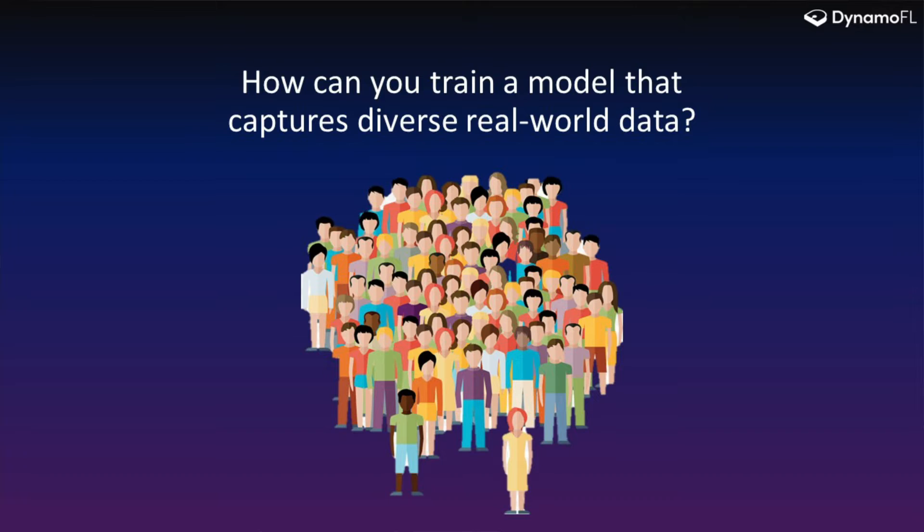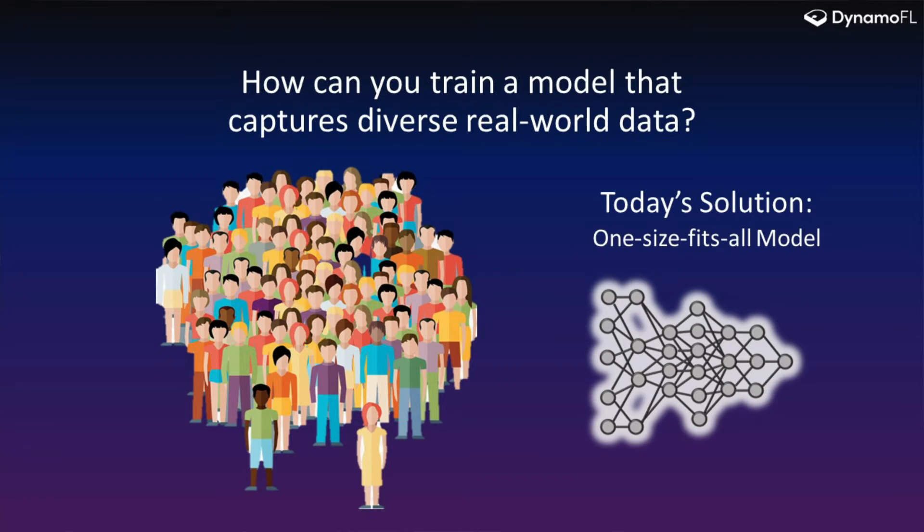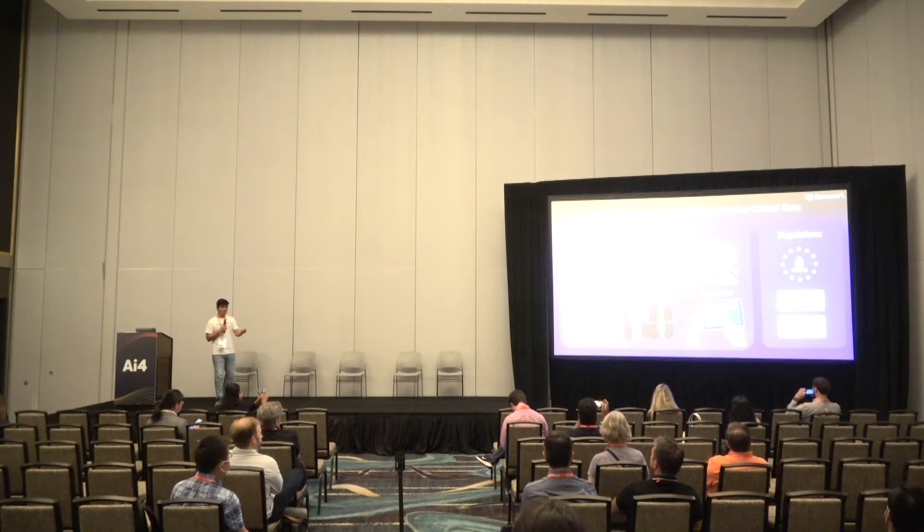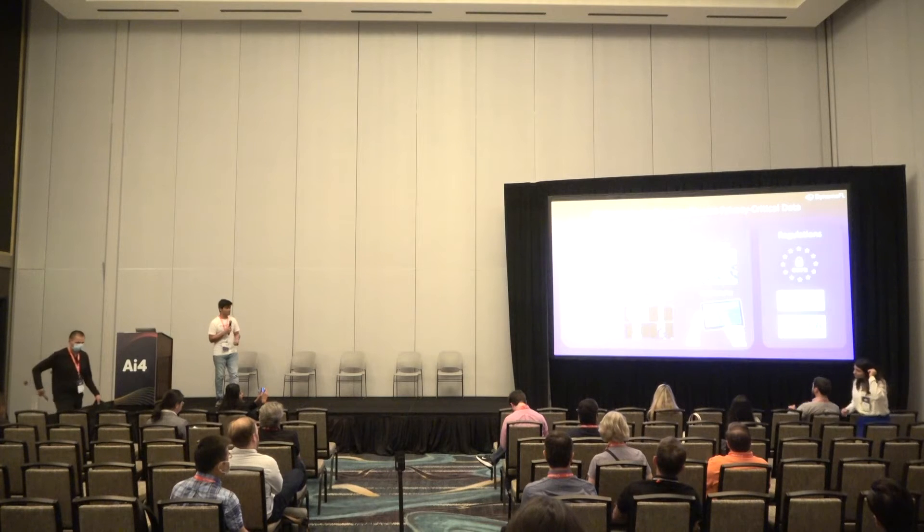The big question here is: how can we create a model that captures diverse ways of learning? Today's solution is we just build one machine learning model — one global model. However, there are a lot of challenges associated with this. The first challenge is it's extremely hard to centrally aggregate all these datasets because of privacy regulations like HIPAA, CCPA, and GDPR, which prevent us from sharing sensitive data, transactional data, EMR data, medical image data, etc.